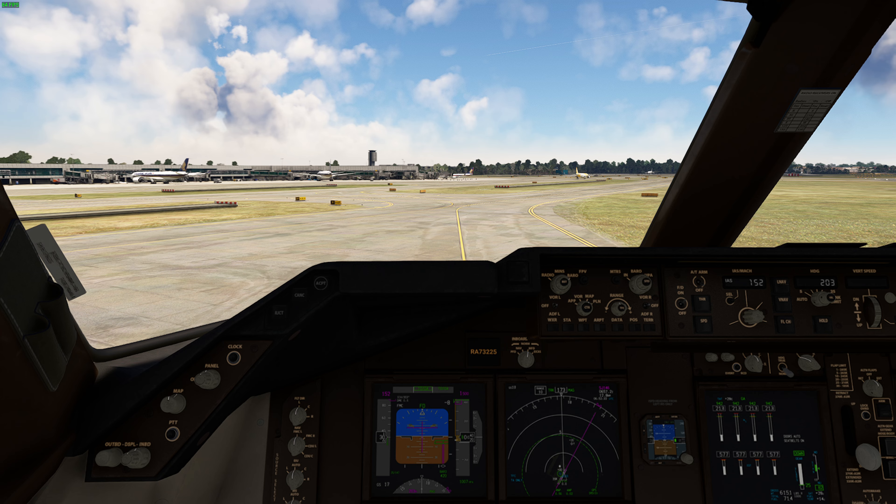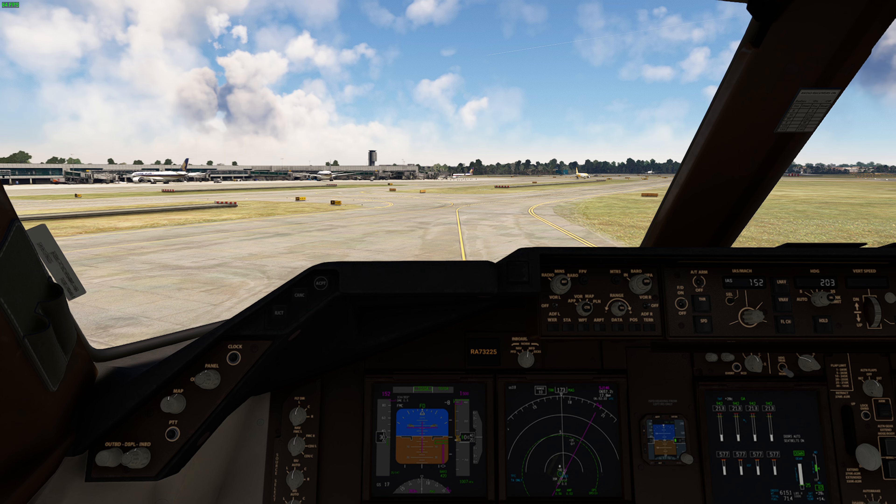Singapore Tower, UTR-326 India is 3 miles north, 600 feet with Yankee to land. UTR-326 India, Singapore Tower. Altimeter 29 decimal 74, wind 130 at 7. Make straight in runway 20 Right. Fly straight in runway 20 Right, UTR-326 India.